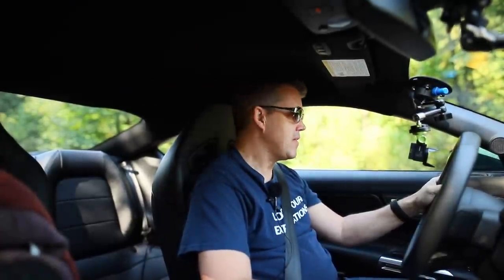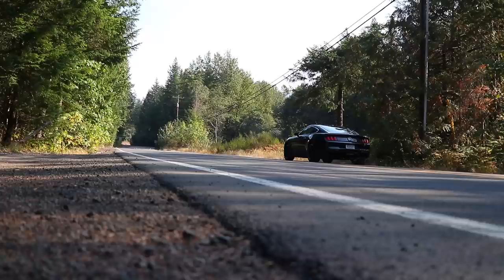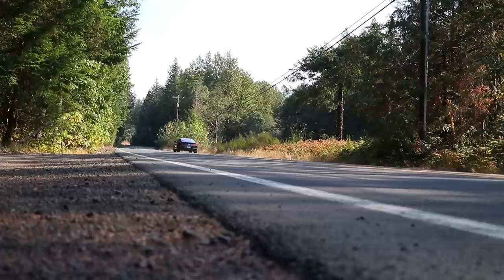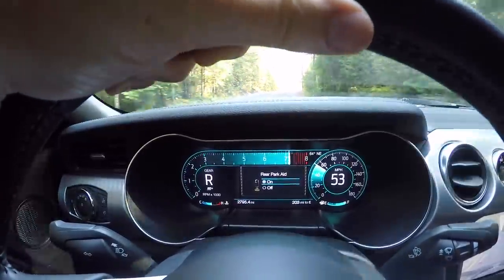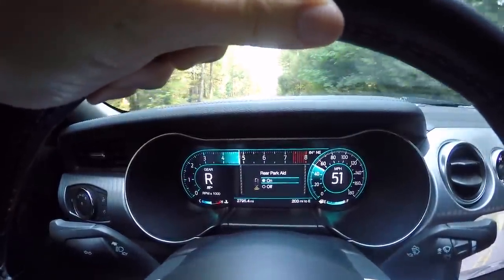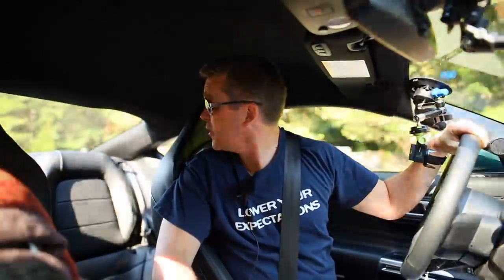Let's hear a little bit of that engine sound. [Engine revs] That's pretty fast — I'm also going to test how fast each one of these performance cars goes in reverse. Well, that's pretty fast.